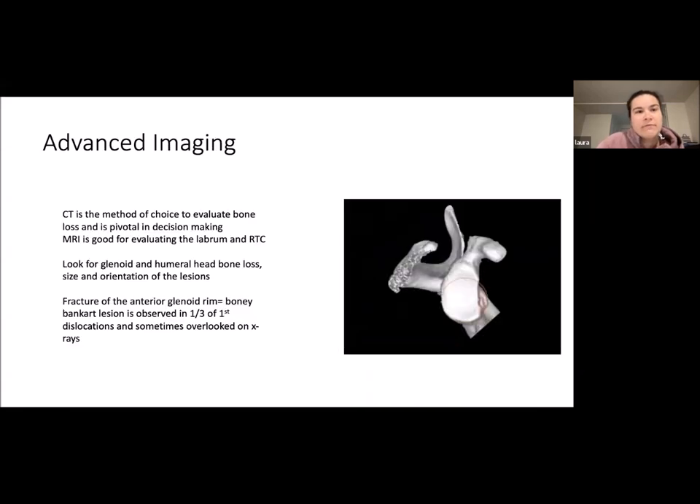For advanced imaging, CT is the method of choice to evaluate bone loss and is very pivotal in surgical decision-making. MRI is good for evaluating the labrum and rotator cuff. On CT, you want to look for glenoid and humeral head bone loss, the size and orientation of the lesions. A fracture of the anterior glenoid rim — the bony Bankart lesion — is observed in about one-third of first-time dislocators and is sometimes overlooked on x-ray.